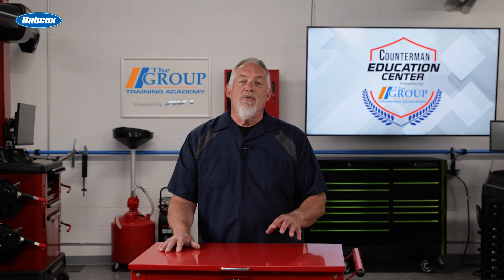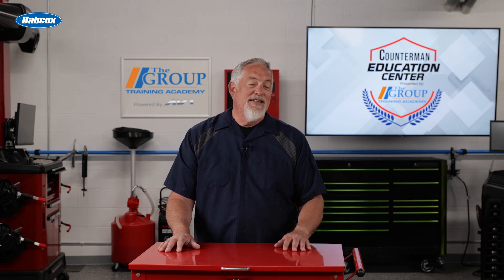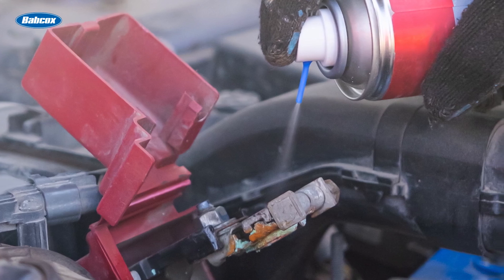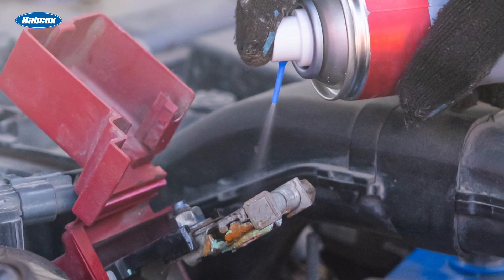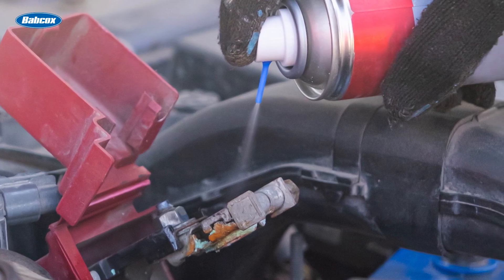Keeping the battery terminals in top condition is essential for maintaining the overall health of your customer's vehicle's electrical system. Here are some essential maintenance tips. Regular cleaning: periodically clean your battery terminals to remove any corrosion or buildup. Use a wire brush, baking soda, and water to gently scrub the terminals, ensuring a clean surface.